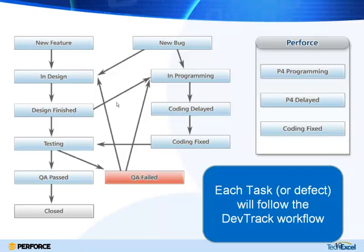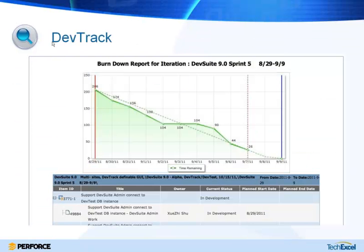You can track progress by viewing it in a burndown report, so you can see how many items or how much time we expect to have and whether we're actually meeting that by tracking progress along the chart.